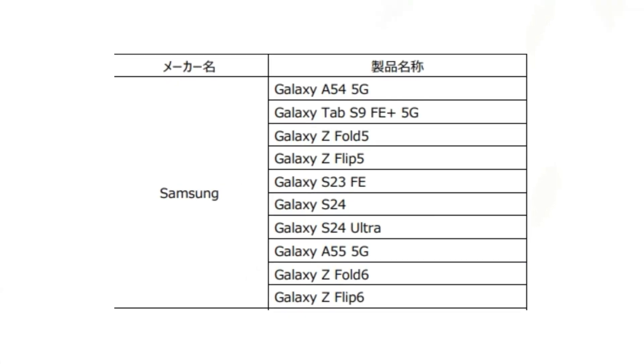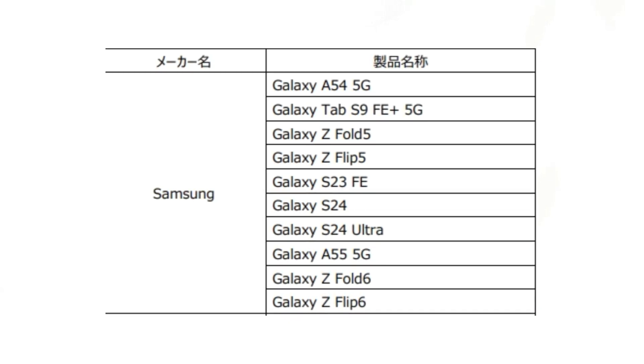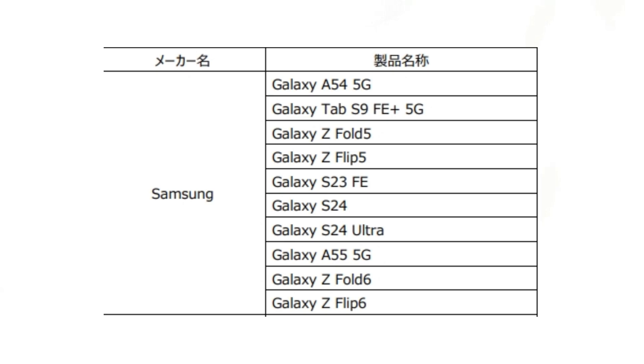Galaxy Tab S9 Fan Edition Plus 5G, Galaxy Z Fold 5, Galaxy Z Flip 5, Galaxy S23 Fan Edition, Galaxy S24, Galaxy S24 Ultra, Galaxy A55 5G, Galaxy Z Fold 6, and Galaxy Z Flip 6.